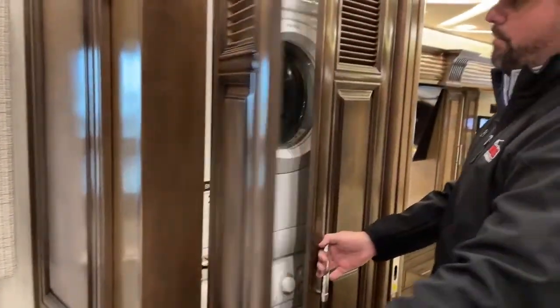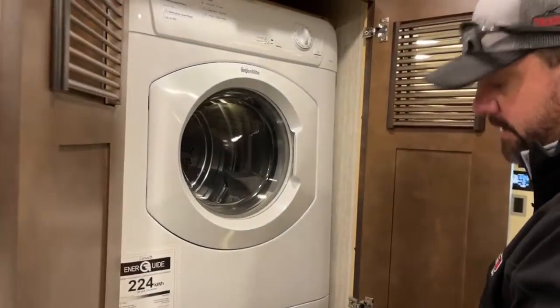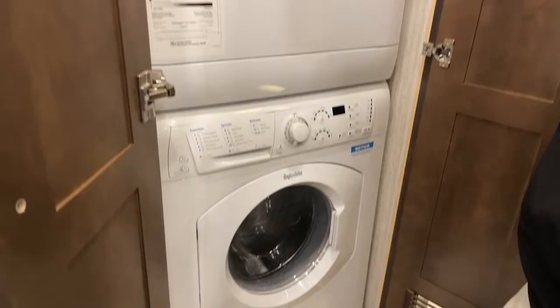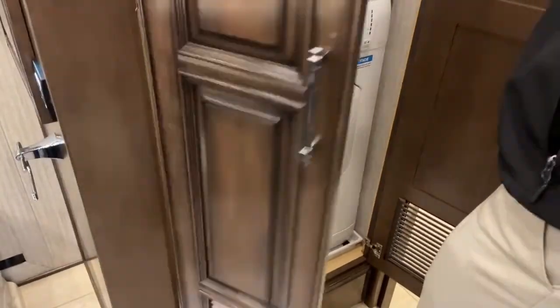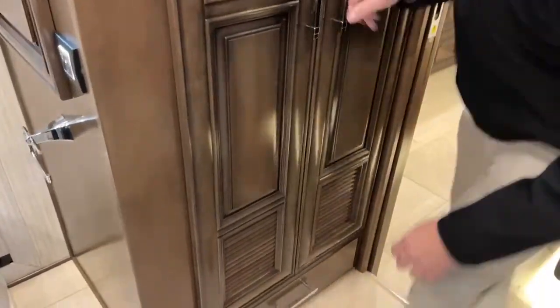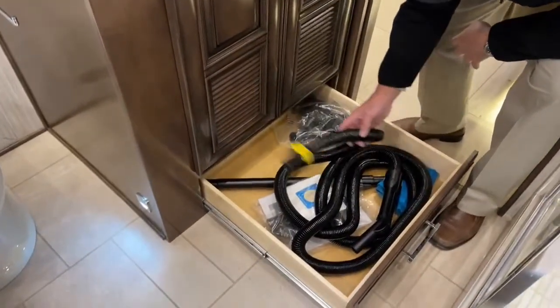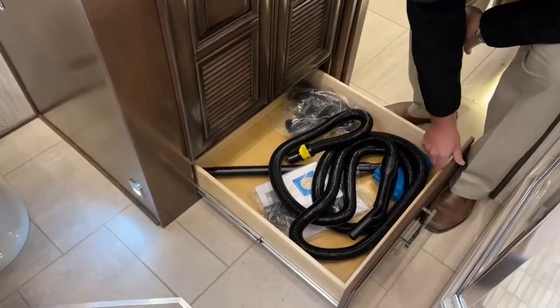We've got a stackable washer/dryer. Down below the stackable washer/dryer there's a little pull-out drawer — that's where your hoses are — and the central vacuum system.